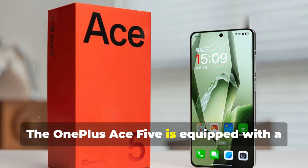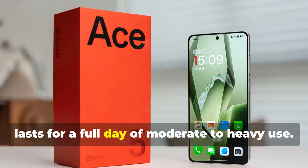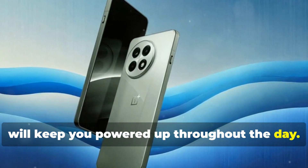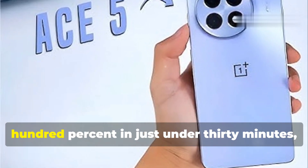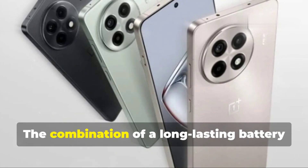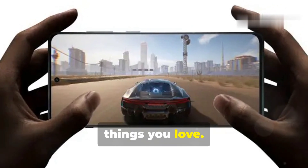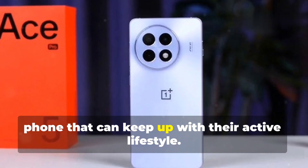The OnePlus Ace 5 is equipped with a substantial 6415mAh battery that easily lasts for a full day of moderate to heavy use. Whether you're streaming videos, playing games, or browsing the web, you can rest assured that the Ace 5 will keep you powered up throughout the day. When it's time to recharge, the 80-watt fast-charging technology juices up the battery from 0 to 100% in just under 30 minutes, minimizing downtime. The combination of a long-lasting battery and incredibly fast-charging speeds ensures you spend less time tethered to a power outlet, particularly beneficial for users constantly on the go.